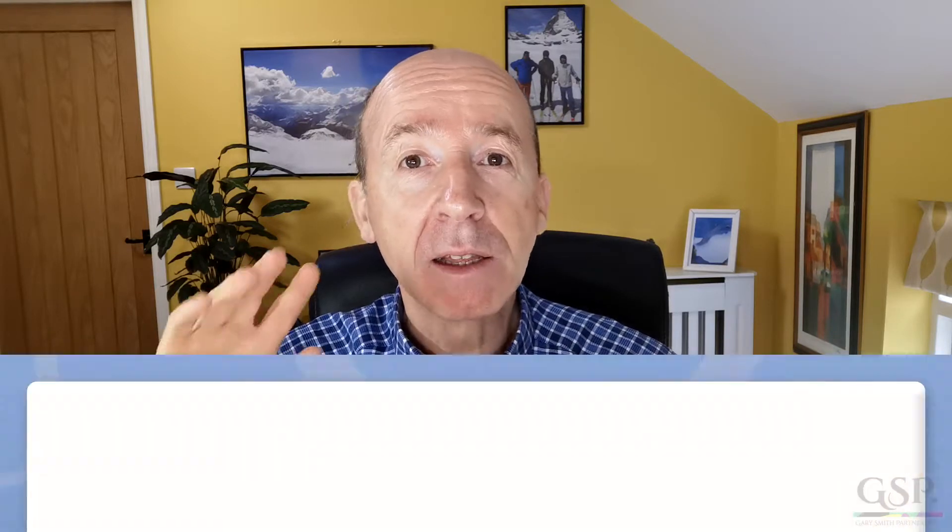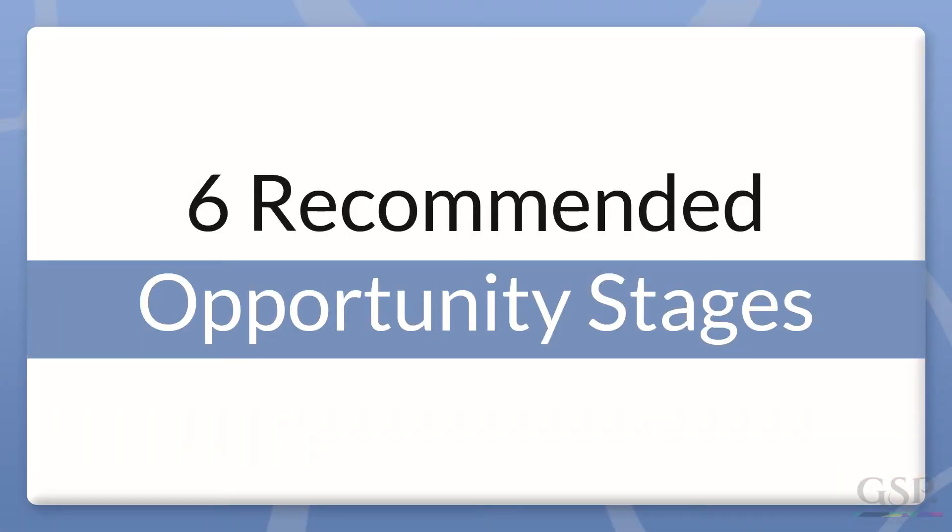Hello, Gary Smith here. Many companies struggle with defining the opportunity stages they should use in Salesforce, and yet, as you'll have seen in my other videos, it's so important to get this right. In this video, I'll explain the six opportunity stages used by many of our B2B customers. Let's see if they apply in your business.